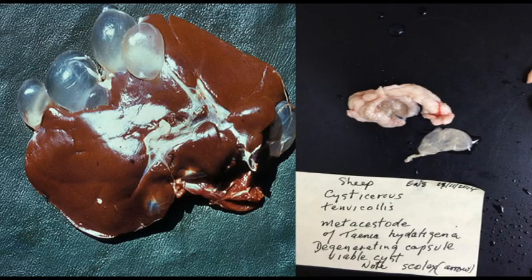This first one is Cystocercus tenuicollis. It has a migratory stage through the liver and produces hemorrhagic tracts, then attaches to serosal surfaces in the abdominal cavity.